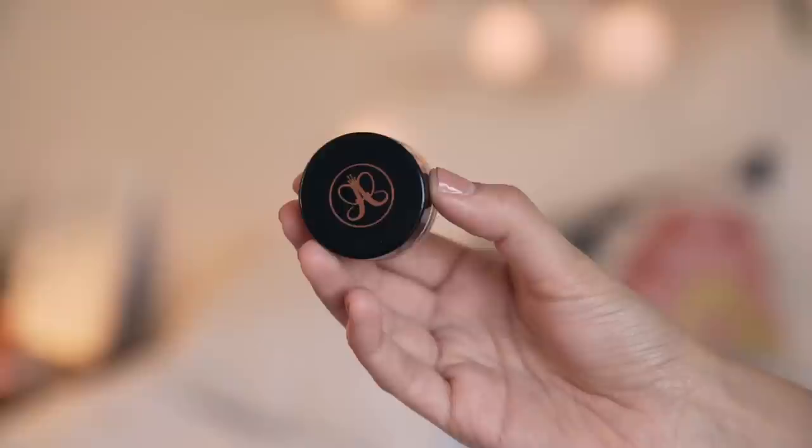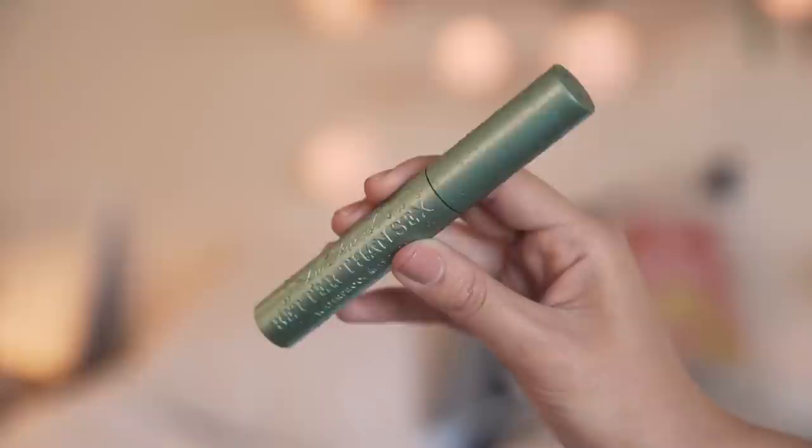Moving on to my brows, which are still growing out. I'm using the Anastasia Dip Brow pomade, mixing two different colors to get my brow color. I use the number 12 brush from Anastasia because it has a spoolie on one end and an angled brush on the other. For lashes, this is the Too Faced Better Than Sex mascara in the waterproof formula.